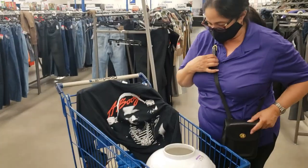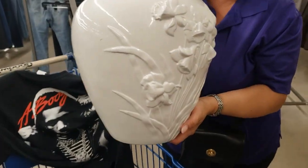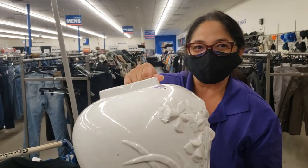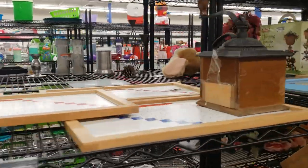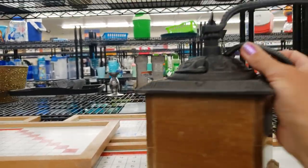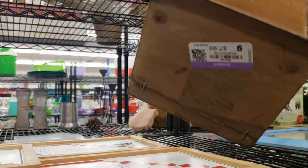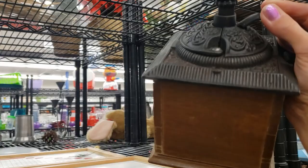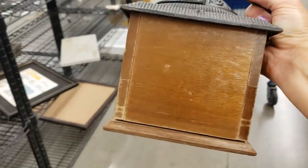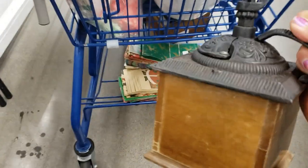I just ran into my sweet subscriber Mary and she found me this gorgeous daffodil vase — thank you so much Mary, it was lovely to see you. This is a vintage coffee grinder — it's a bit worse for wear, it looks like someone's taped the drawer in the wrong way around, it's $7.99. But I really like it for display — I'm going to splurge. Let's put it in the bottom of the cart so it doesn't scratch anything.